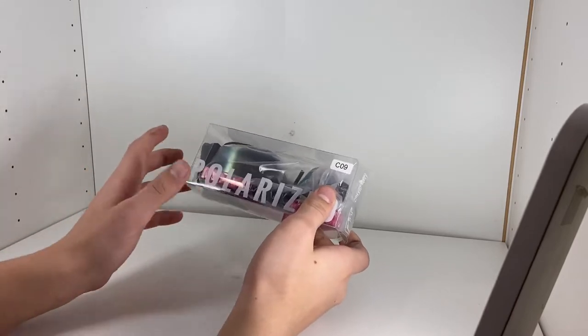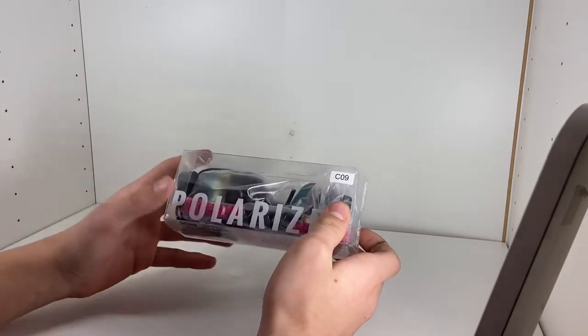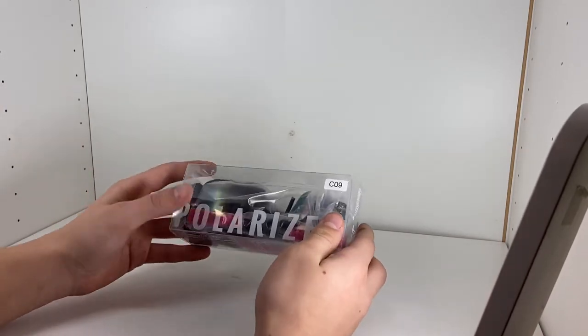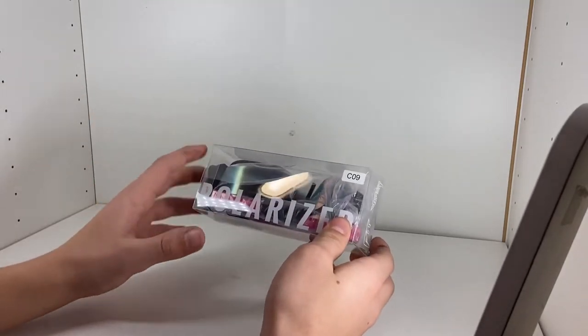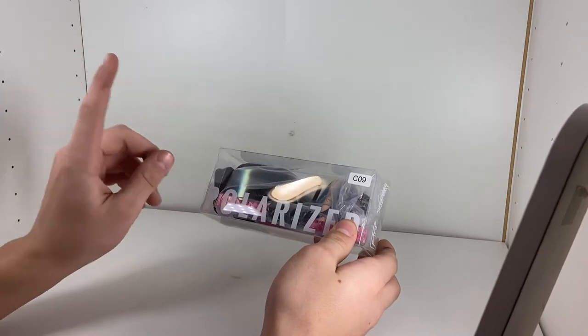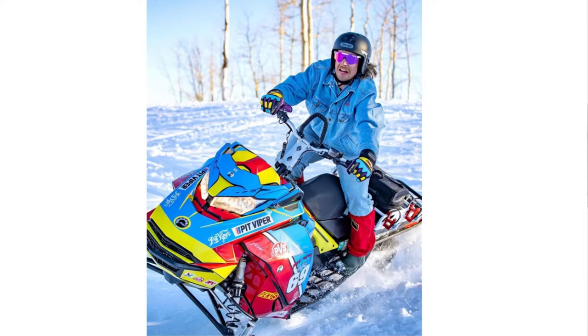Pit Vipers are some of my favorite glasses out there. They're high quality, durable, and they look amazing. If you're wearing a pair of Pit Vipers, you're definitely going to get recognized and noticed. They're so flashy and stylish. Everybody everywhere loves these glasses. This past summer, they were the number one pair of glasses out there. Everyone was wearing them — they're just pure awesomeness.